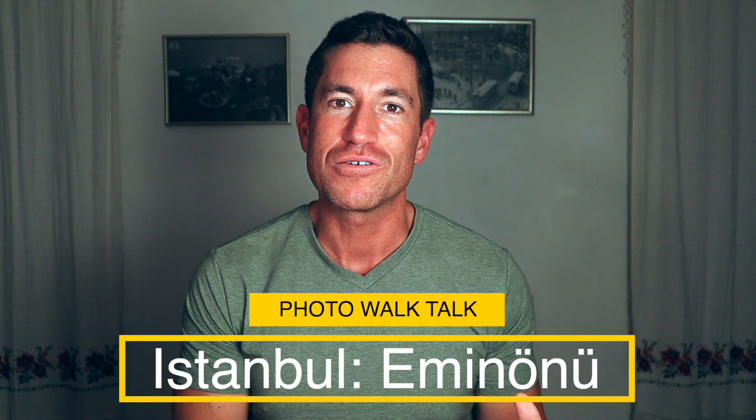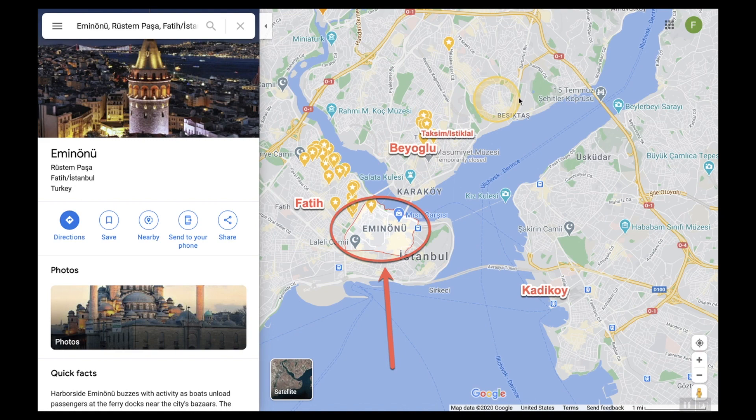We're going to cover a place called Eminönü, which is a neighborhood in Istanbul — one of my favorites here and one of most people's favorites. You've probably seen a lot of photos from this area. So here we have Istanbul on the map. This is the European side, this is the Asian side, here's the Bosphorus running between into the Golden Horn. You have the district of Beyoğlu — I stay up near Taksim Square. Then you have İstiklal, the pedestrian street that comes down to Karaköy, crossing the Galata Bridge, and you get into Eminönü — that's where we'll be today.